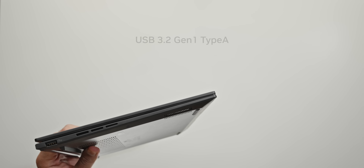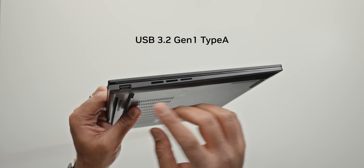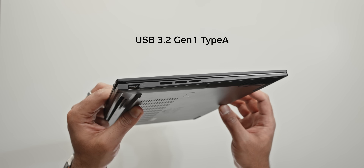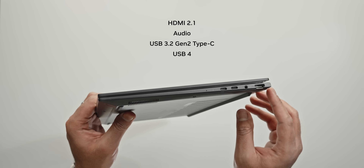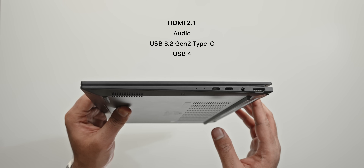For ports, considering the chassis is only 0.6 inches thick, Asus managed to squeeze a decent selection. You get a full-size USB 3.2 Gen 1 Type-A port - not Gen 2, which is really unfortunate for a laptop in 2025. On the right-hand side there's a full-size HDMI port, headphone jack, and a couple of USB-C ports with a mix of 3.2 Gen 2 and USB 4 speeds.